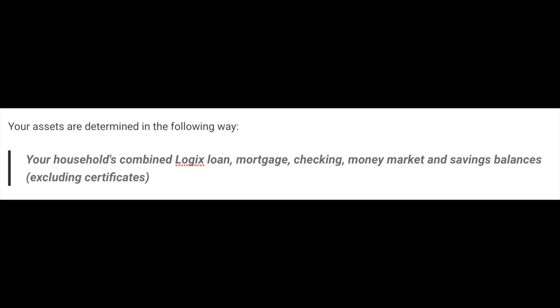The tricky part is qualifying for the highest Platinum tier with $100,000 in assets. The bank spells out exactly what qualifies: your household's combined Logix loan, mortgage, checking, money market, and savings balances all count, but certificates are excluded. So if you're in one of these states and have a mortgage or auto loans, that could set you up to qualify for Platinum — and in that case you might as well look into a card that can earn you 3% cash back.